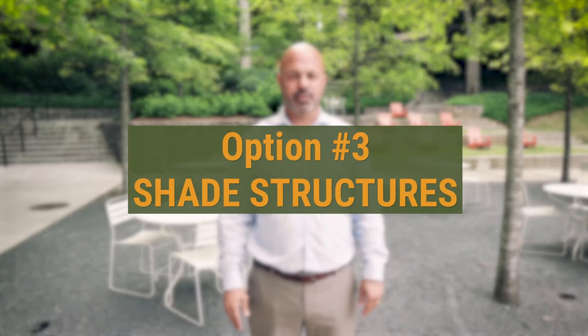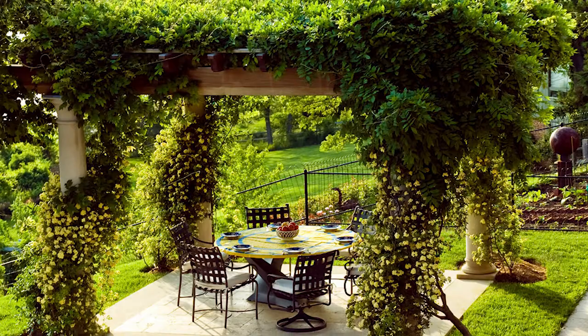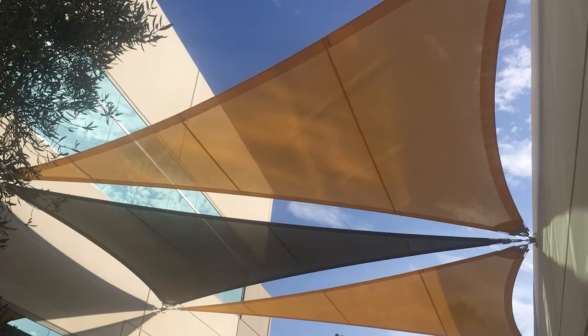Number three: shade structures. Outdoor areas need to be comfortable to use. Implementing shade structures will allow your tenants to come outside and use them more freely on hot summer days. Some options include shade trees, chairs and tables with umbrellas, pergolas with climbing vines, or even shade sails.